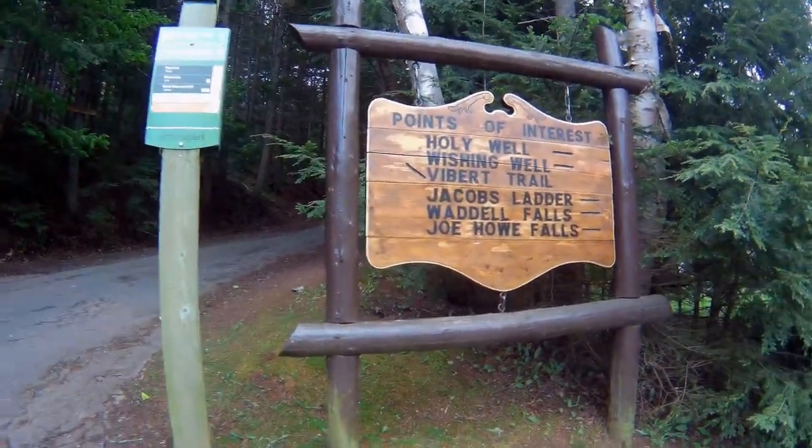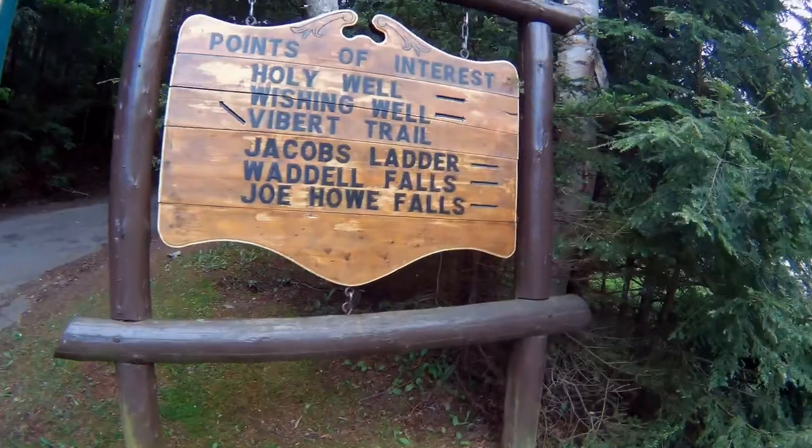I'm at a place called Victoria Park. Here are some of the points of interest.